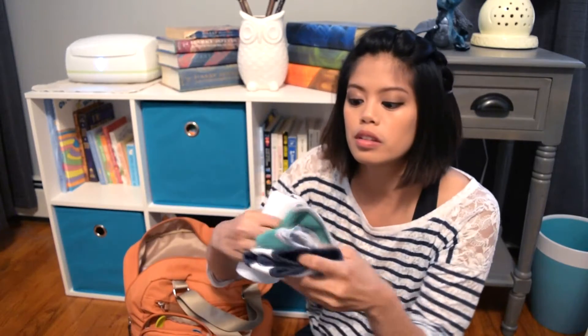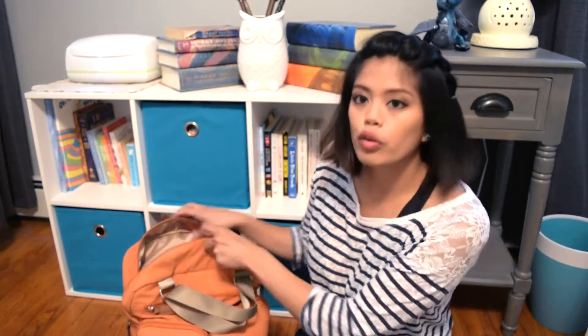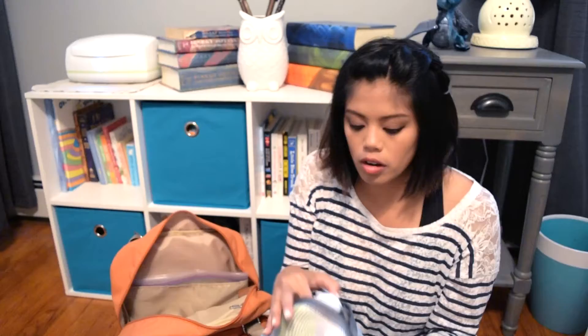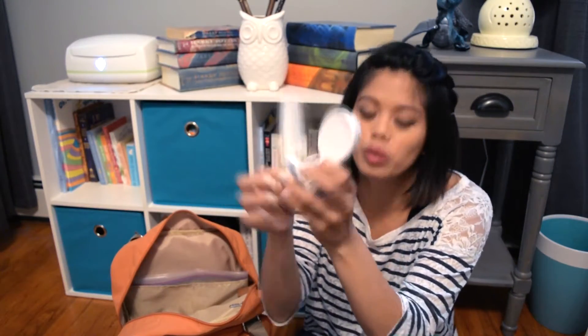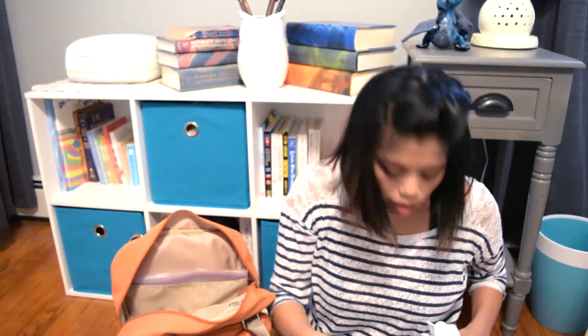I also have bibs — just a couple bibs, because he is messy. Now going into the actual diaper bag, I like to bring his toiletry kit. There is a snot sucker, a little smaller version that I like for travel. He's got a brush, a comb — they're so cute — safety scissors I use to cut his fingernails, a nail clipper, a little toothbrush which we don't use yet because he doesn't have any teeth, and a couple nail files.